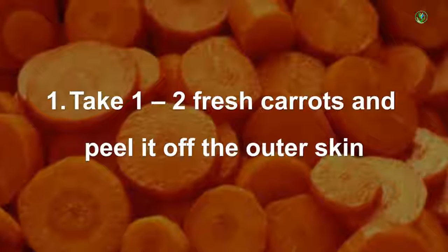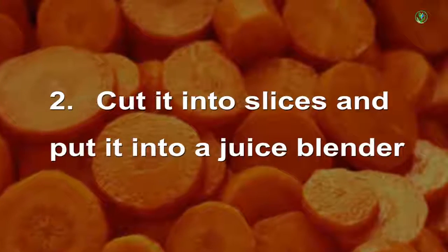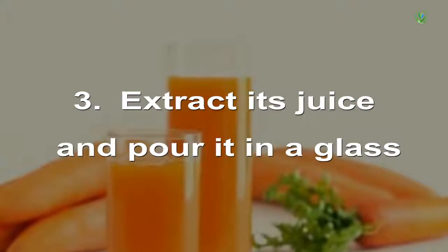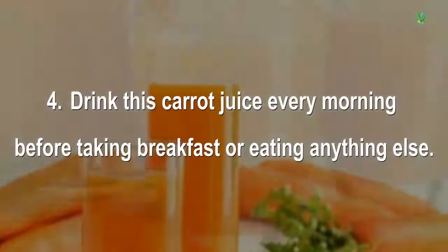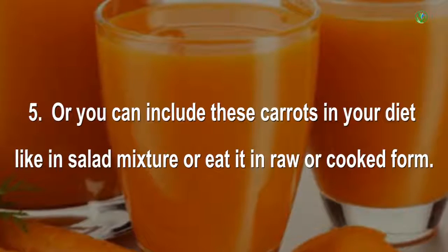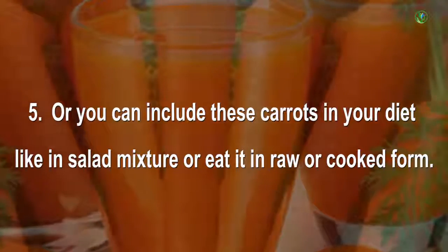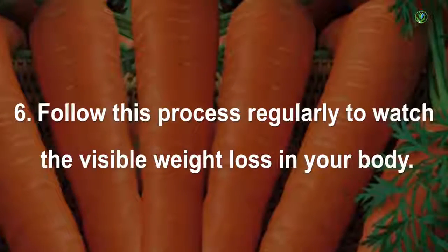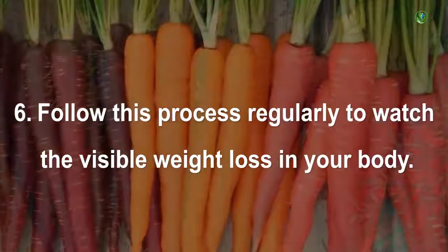Take 1 to 2 fresh carrots and peel off the outer skin. Cut them into slices and put into a juice blender. Extract the juice and pour it in a glass. Drink this carrot juice every morning before breakfast. You can also include carrots in your diet in salads or eat them raw or cooked. Follow this process regularly to see visible weight loss.